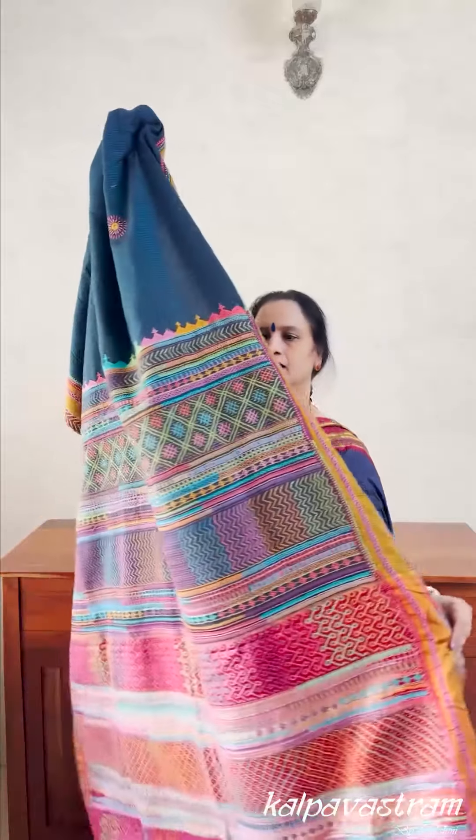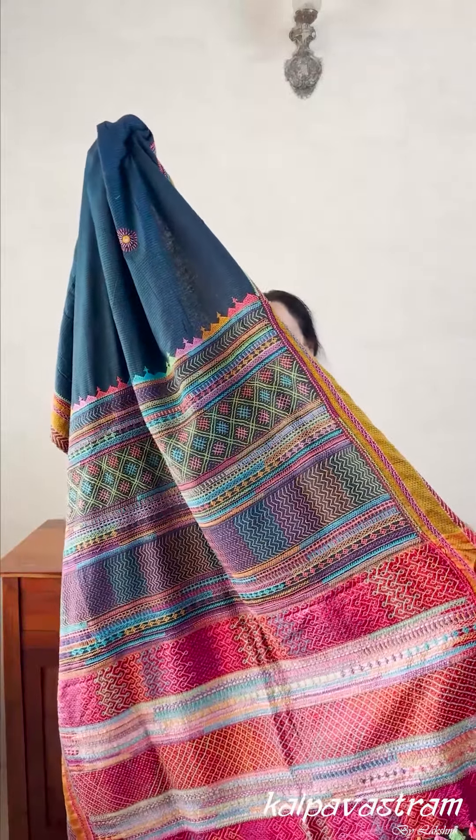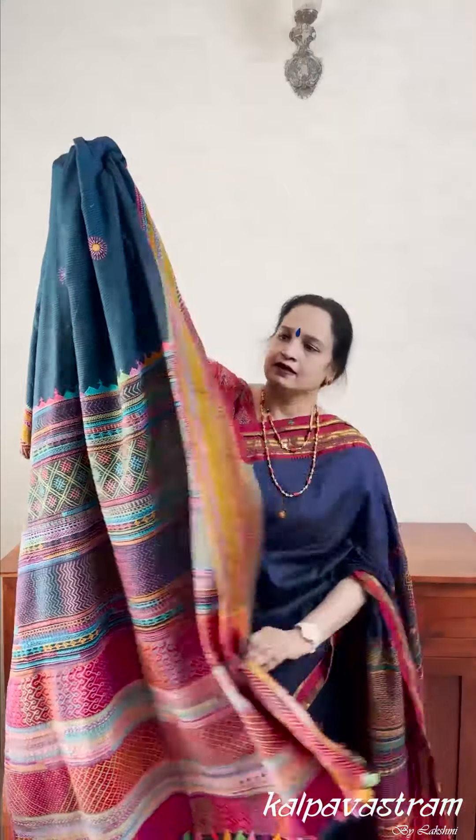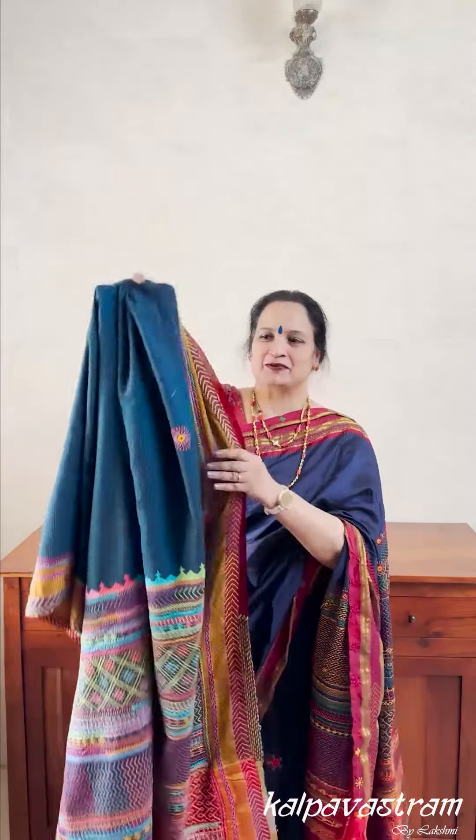Overall, the colours and the depth of the embroidery, the kind of detailing which is done makes it a unique saree — something that every saree lover would want to own. At least one Lambani saree in their wardrobe.